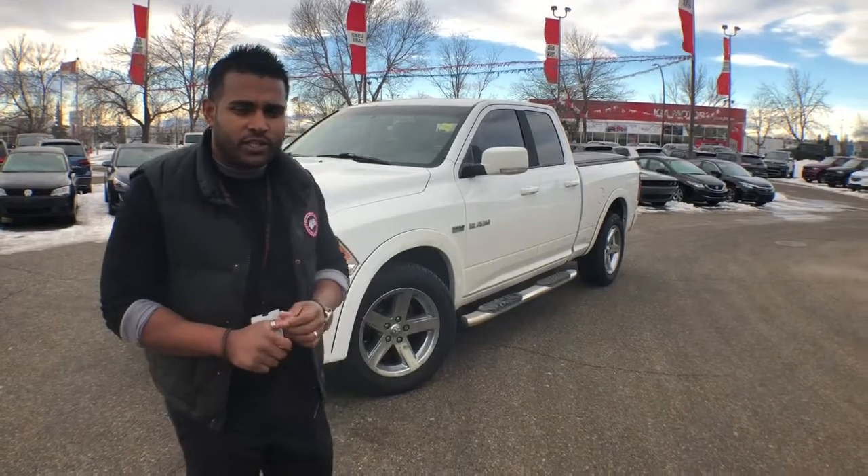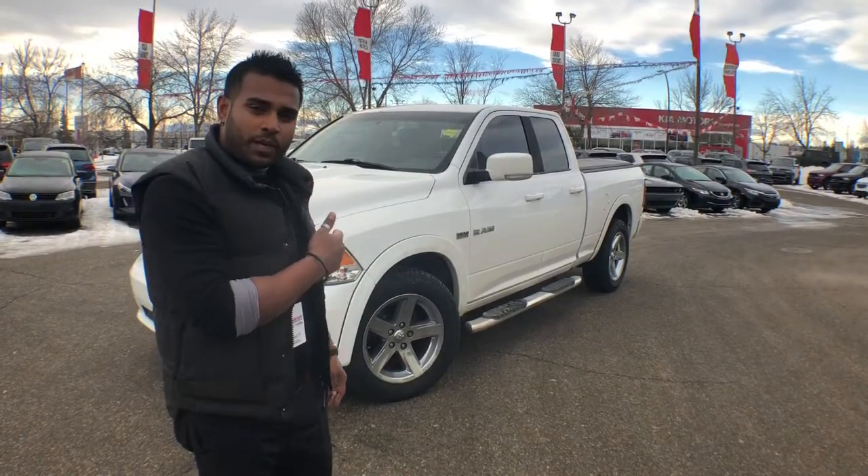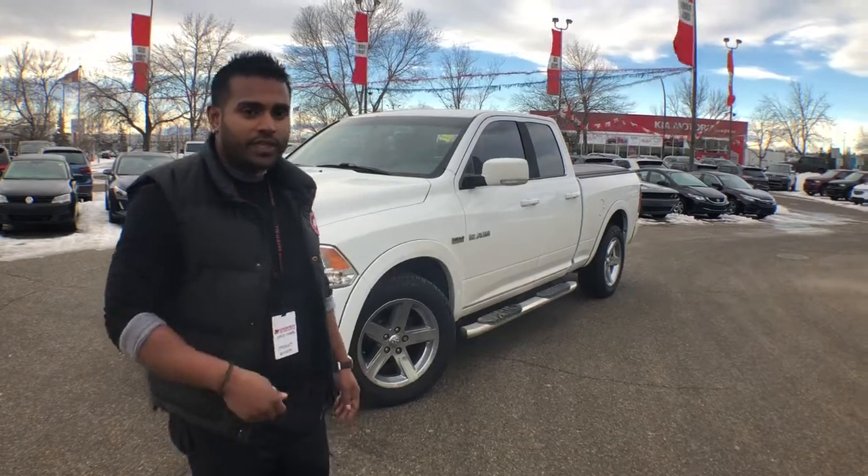Hey Dave, this is Abdul here at QDZ Chrysler. This is the truck that you're talking about. You told me to send you a video, so here it is.